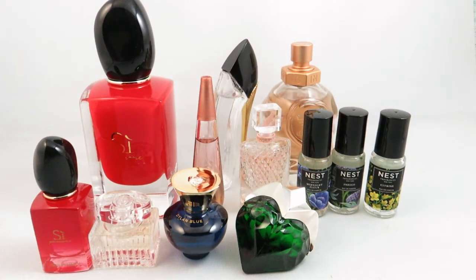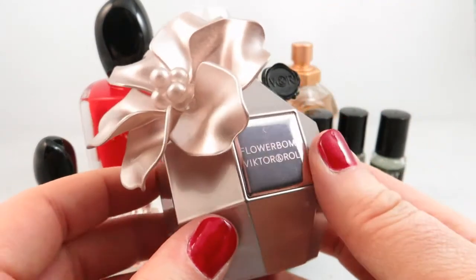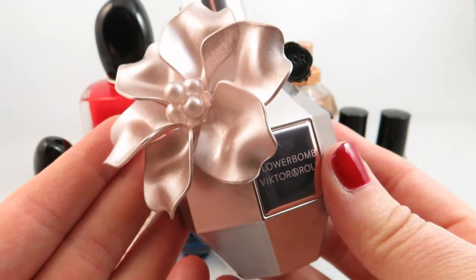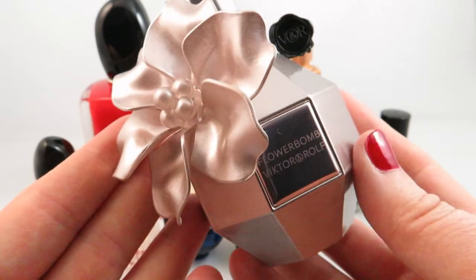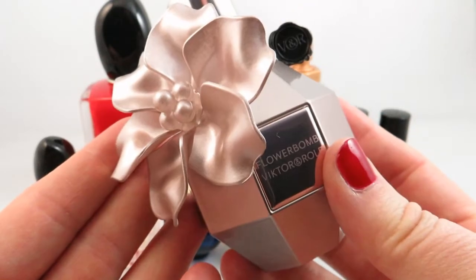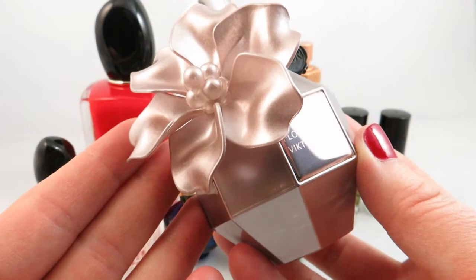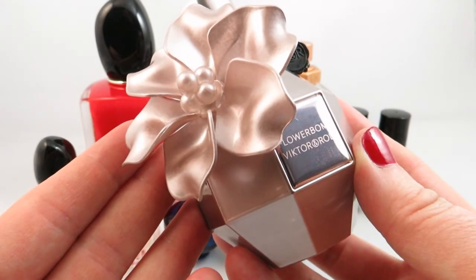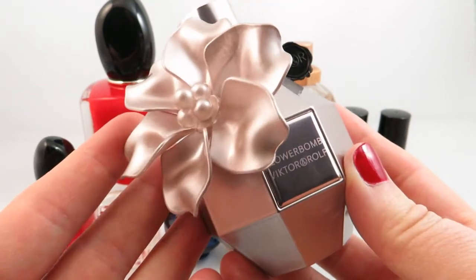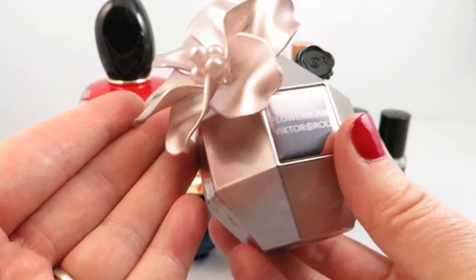I also received as a gift this Flowerbomb by Viktor & Rolf. This is a limited edition perfume — I believe this is the Pearl Pink 2017 release. When I first received it, I thought it was the same Flowerbomb scent, but when I smelled it, it was a little bit different than the Flowerbomb I have. I have worn Flowerbomb in the past and it was a signature scent that I absolutely loved. This is an oriental floral, and I'll definitely be testing this one out more. It is limited edition, but the bottle is absolutely gorgeous and will look beautiful on a vanity.